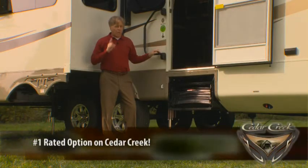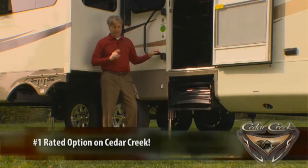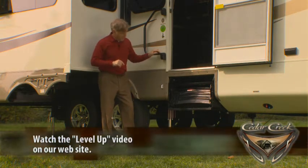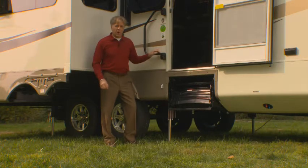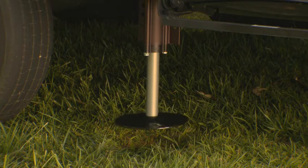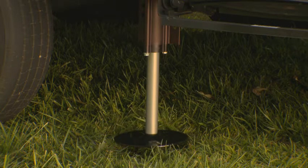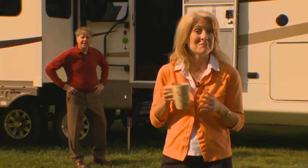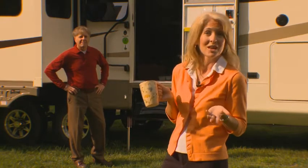Cedar Creek's number one most desired option on this unit is the Level Up 6-Point Hydraulic Leveling System. This system will level your fifth wheel to within one-tenth of an inch in less than 60 seconds. No more cranks or blocks — you just stand back and drink your coffee while it levels itself.